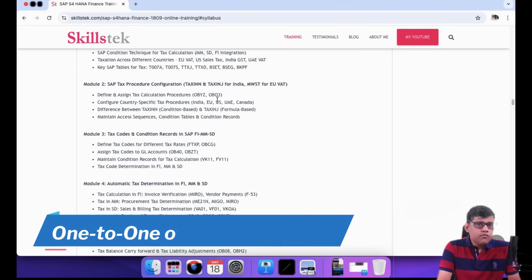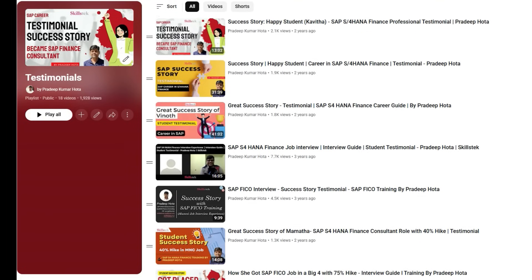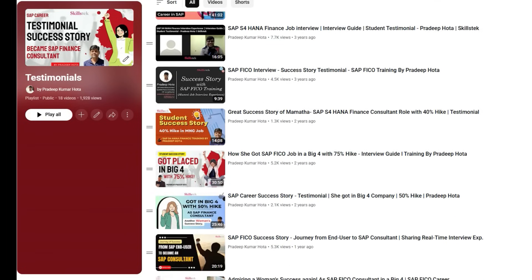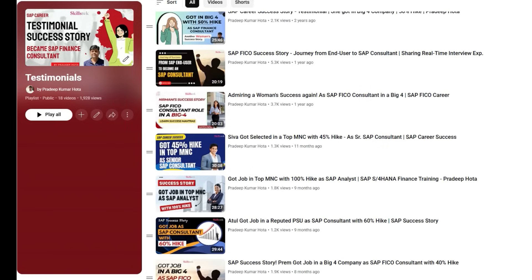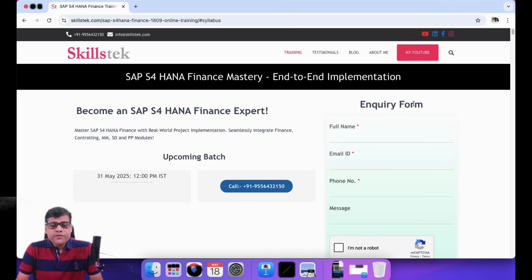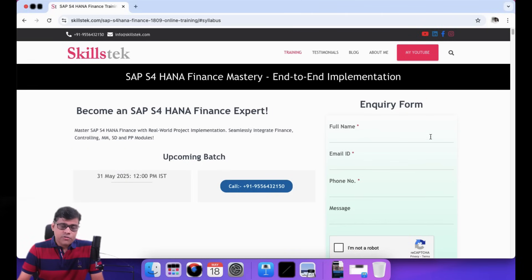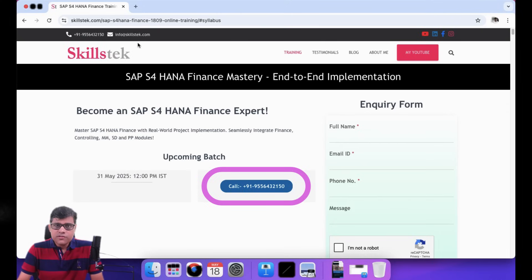At the end, I am going to work with you one-to-one on your resume, because what you show on your resume determines the interview calls you receive. I will continuously work with you on resume preparation and interview readiness. Previous participants are currently working on different SAP projects as business analysts, consultants, or process owners across various companies — you can go through the playlist for more details. If you need more information about this training or batch, you can fill in the inquiry form, or send your query to the WhatsApp number provided for a quick reply.